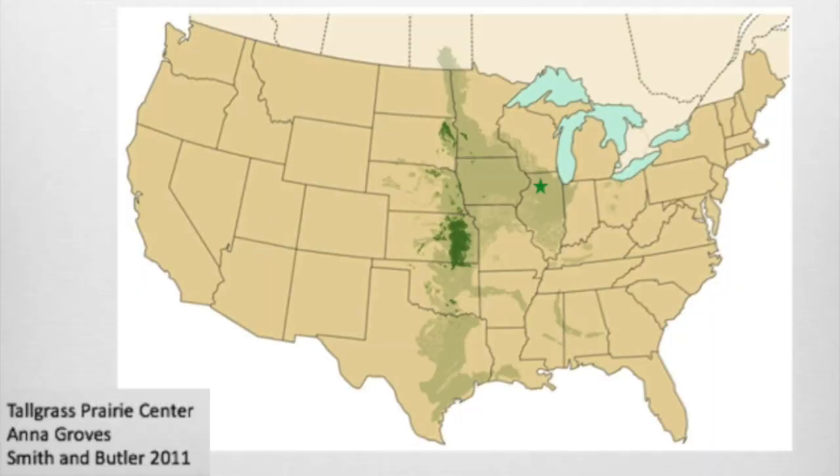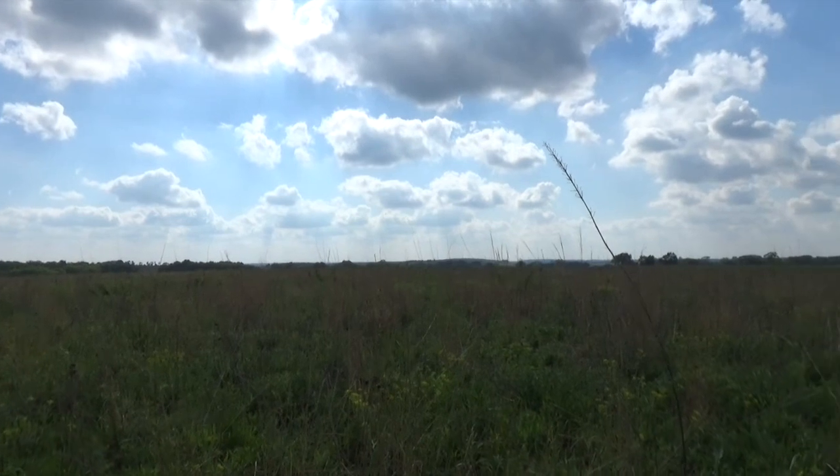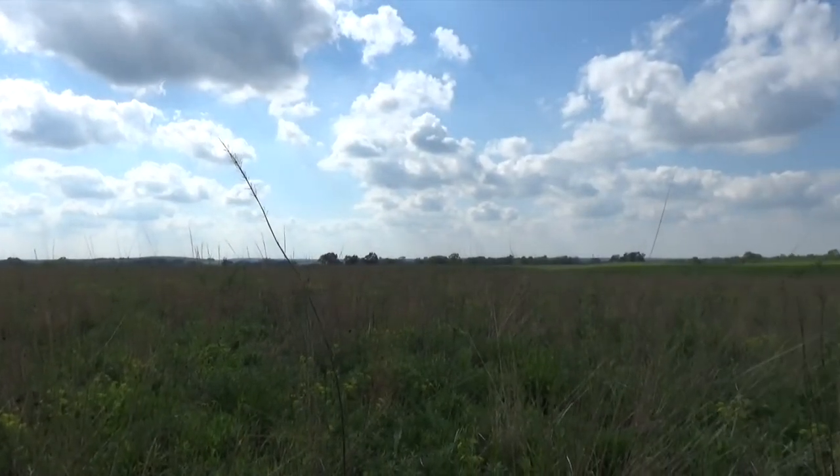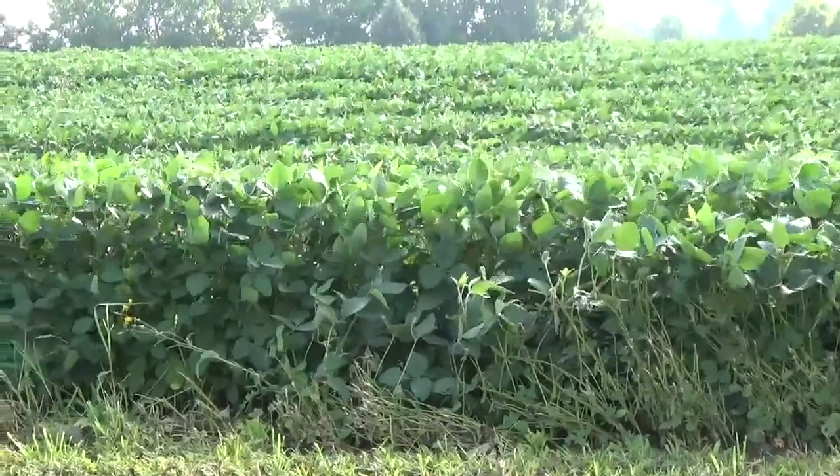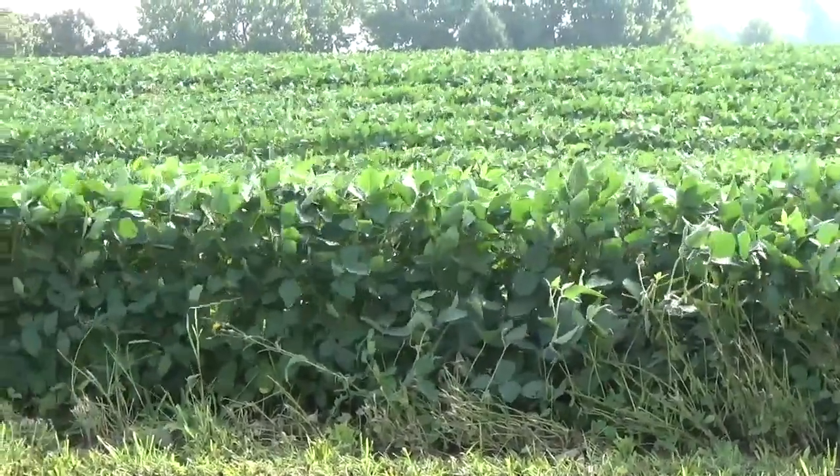I live in Illinois, which is known as the Prairie State. At one time, most of the state was covered in tall grass prairie, but the fertile prairie soils presented a valuable resource for settlers, so more than 99% of the historical prairie has been lost to agriculture and urban expansion.